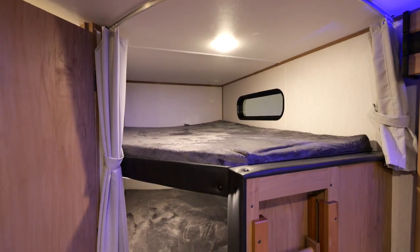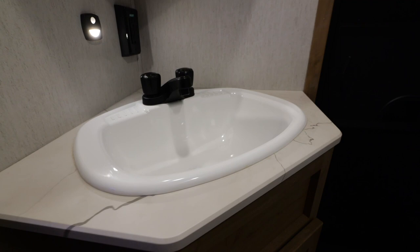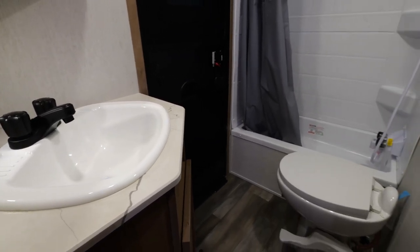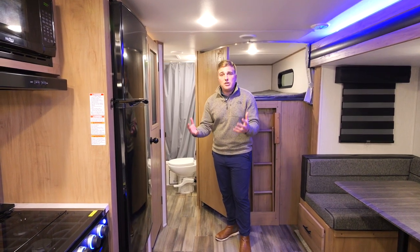Behind me are the two double stacked huge bunks — you can fit tons of kids back here. As you come back here we go to the bathroom for the coach. This has an exterior door so people aren't coming in and out of your coach getting mud everywhere. There's a huge shower in there with a porcelain toilet and a big sink you can actually fit your hands inside.